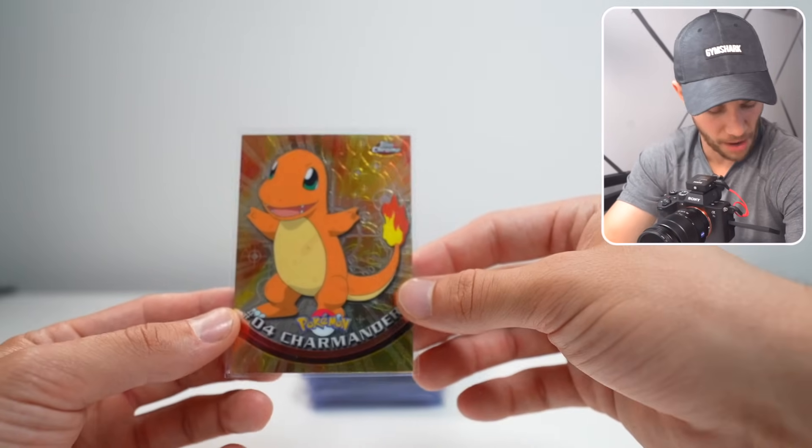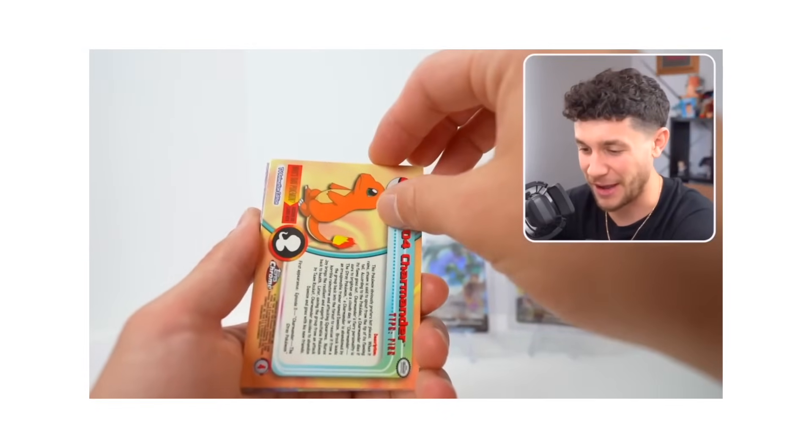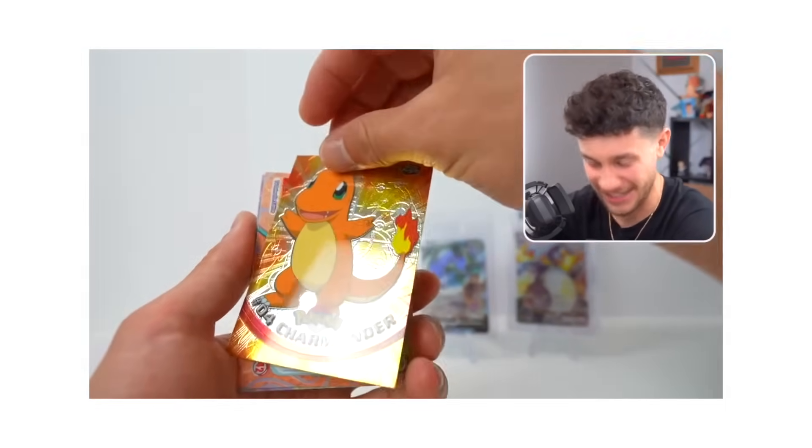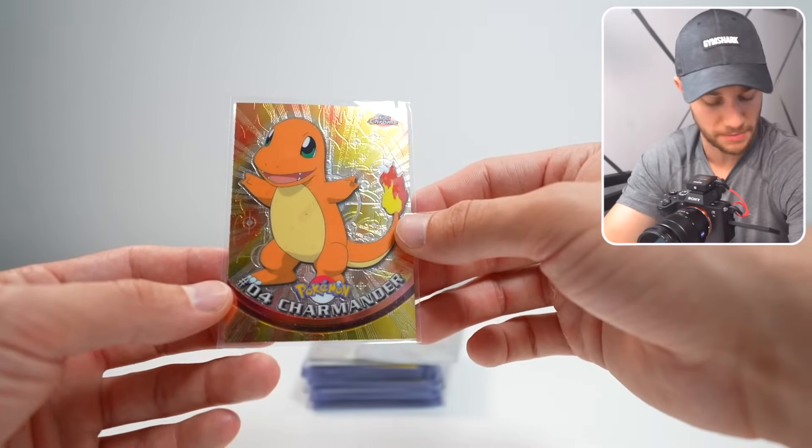This is something I got out of a Topps pack I got in a mystery box, and although it may not seem like much because it's not really like a Pokemon card, this is an official Pokemon card before Pokemon cards were a thing, and I think if this thing grades well, especially at a PSA 10, it could really be worth something.